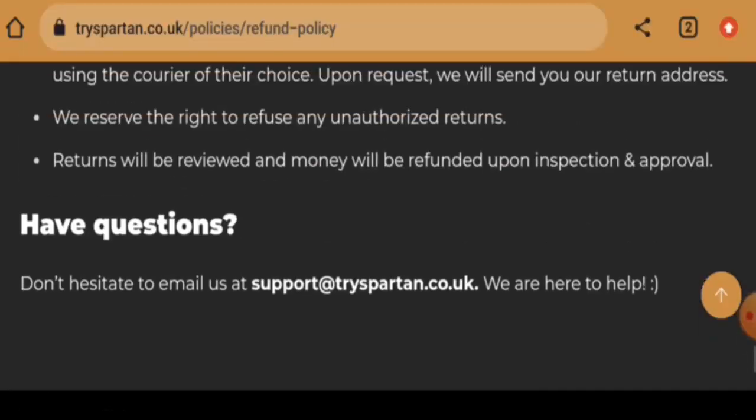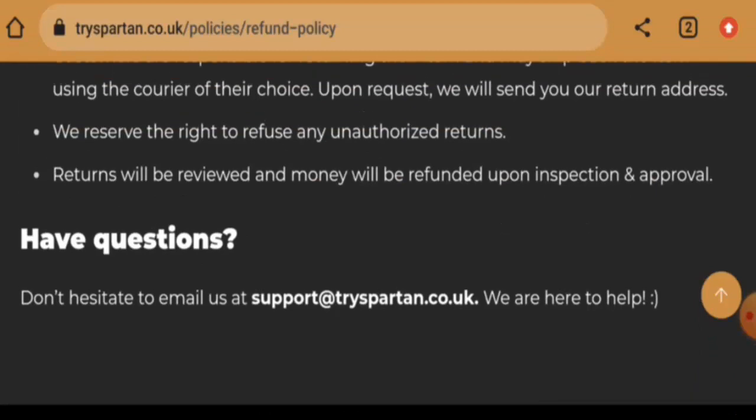For return or refund issues, check our description area where you will find a link to help you solve your money issues. Regarding Spartan Hair Soap reviews, we found reviews on Trustpilot with a 2.3 star rating, and most of the reviews are negative. However, we also found reviews on some other sites where positive reviews are available.